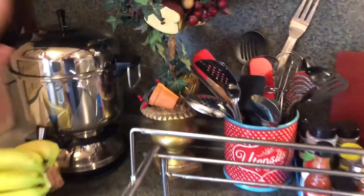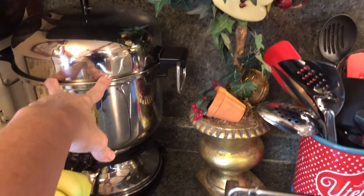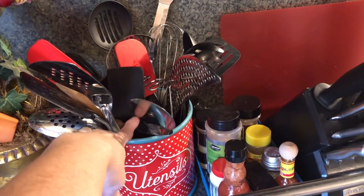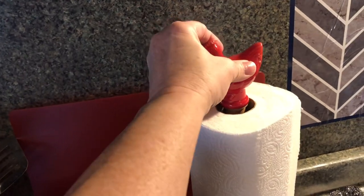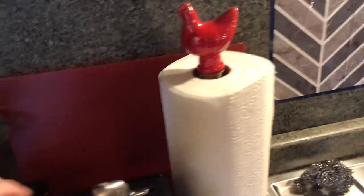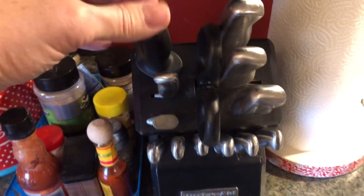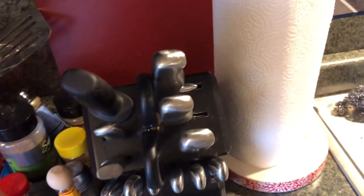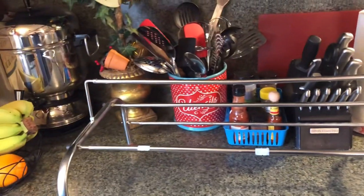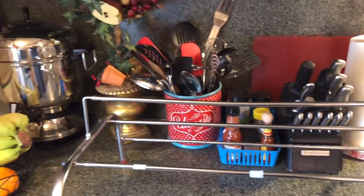I bought this from Facebook Marketplace for $25. I also bought the Pioneer Woman utensil station plus the little towel holder from there. And this knife block I've had for a while — I'm trying to remember how much I paid, but I use it all the time. I just wanted to show you that I absolutely do use the things I pick up from Goodwill. Of course I sanitize them.